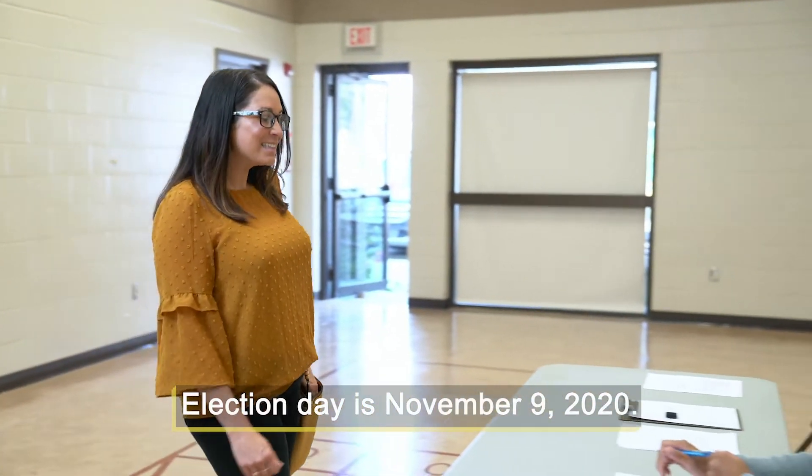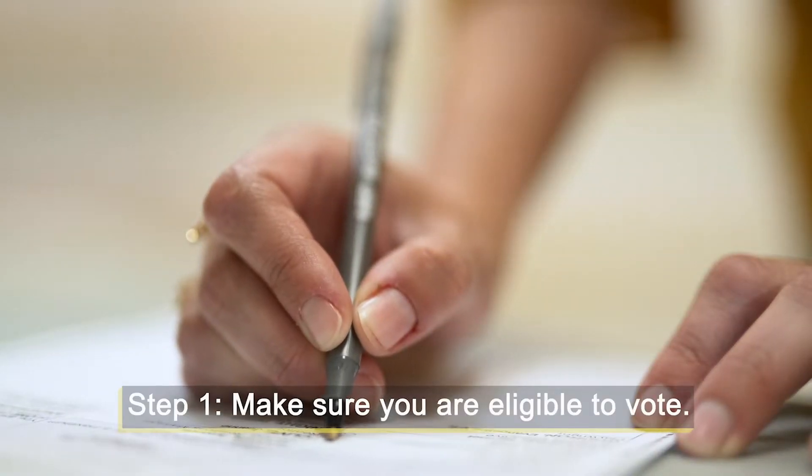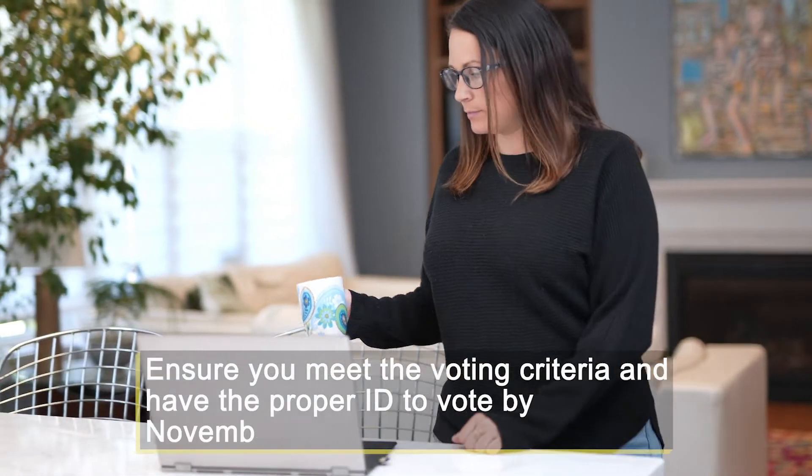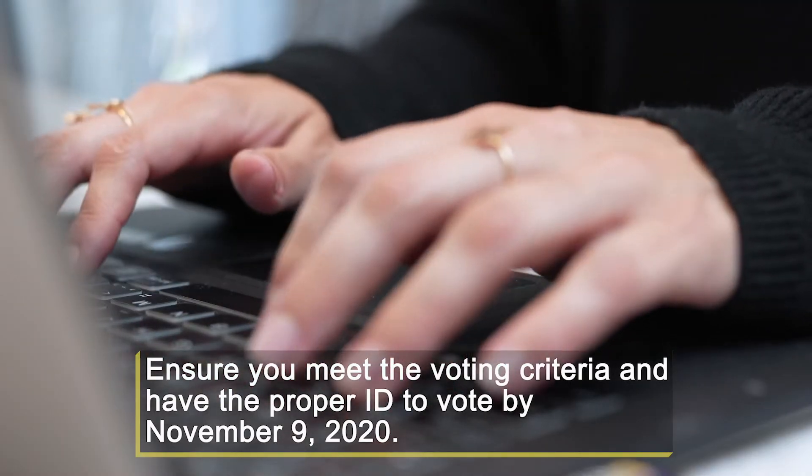Voting is easy when it comes to Election Day. The first step to voting is making sure you are eligible to vote. Visit the city's website to ensure you meet the voting criteria and also have the correct government-issued ID.